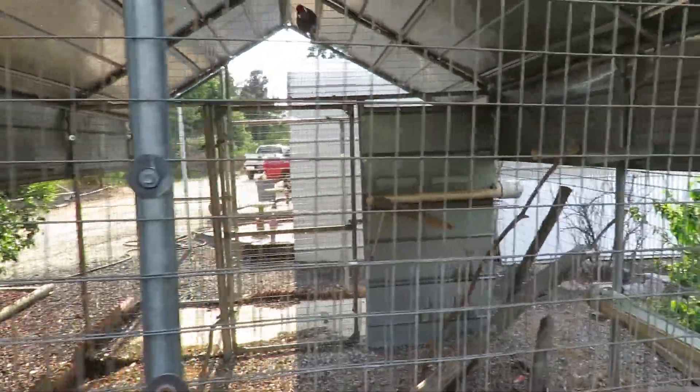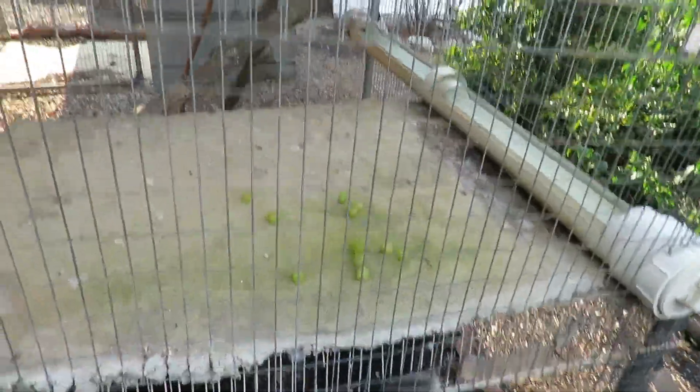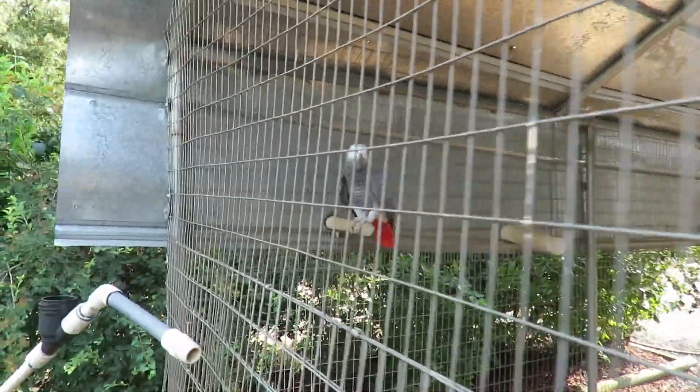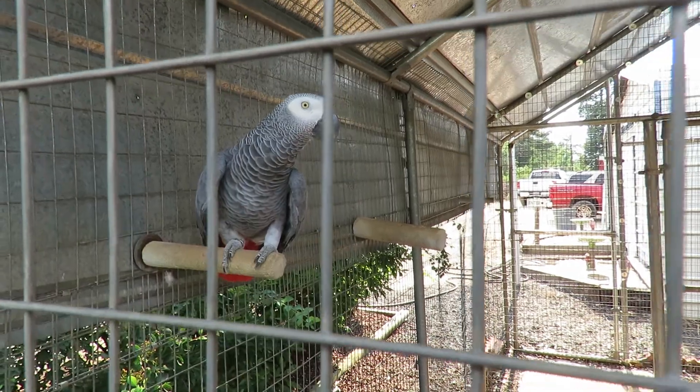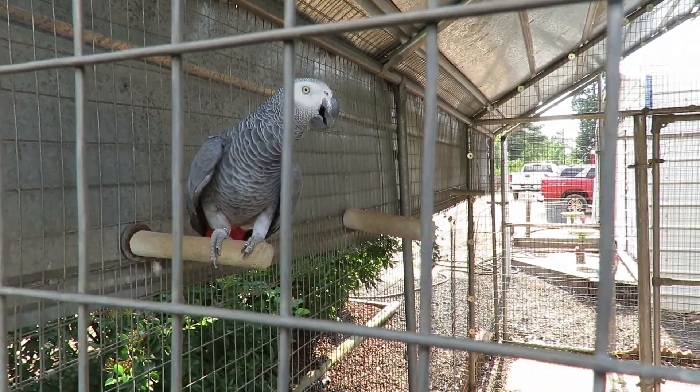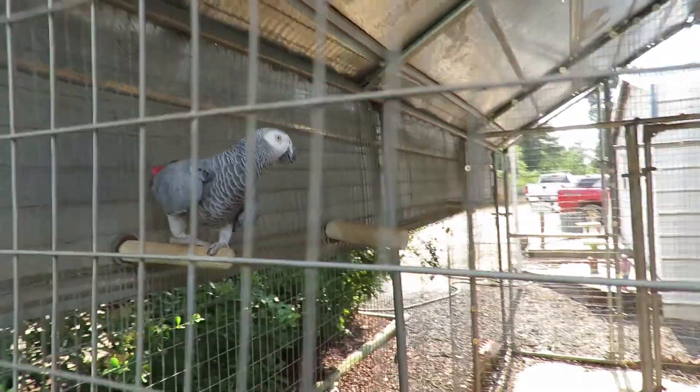We dropped off some grapes for them today. These birds tend to be a little bit more nervous, so hopefully when we leave to give grapes out to all the other birds, they'll come down and say hi and get the grapes. Alright guys, we're signing off live at the Greater Aviary where Freedom used to live.